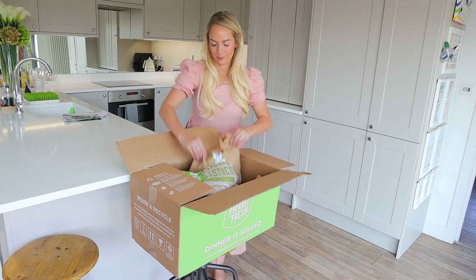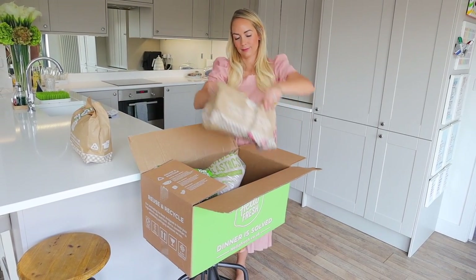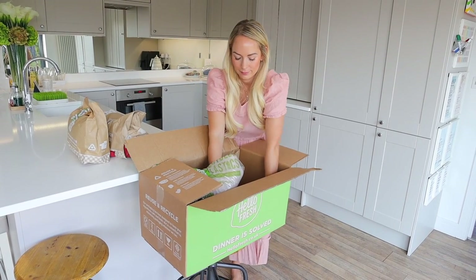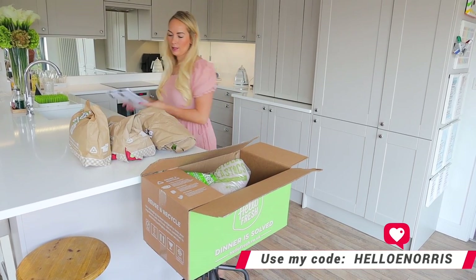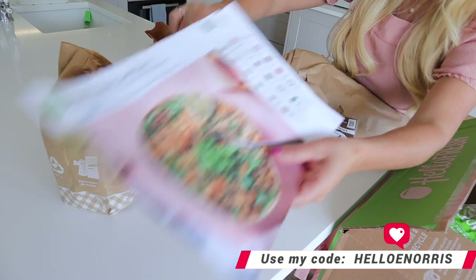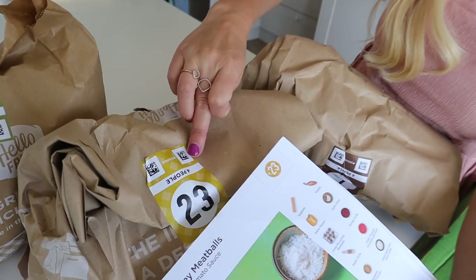Tonight we're having a meal from our HelloFresh box. It arrived just yesterday so I have three different family meals to choose from. HelloFresh have also sponsored this video and said that my viewers can have an amazing discount — I'll put the code on screen and there's also a link in my description. If you use that, you'll get 50% off your first HelloFresh box and then a further 35% off your next three boxes.